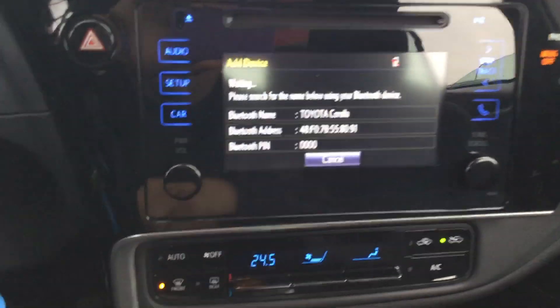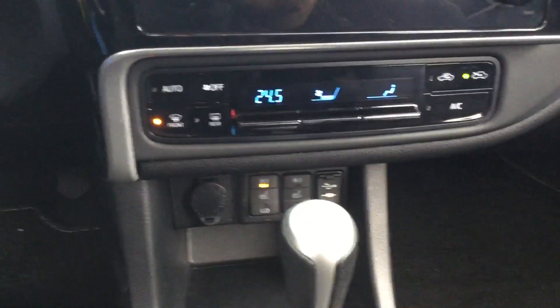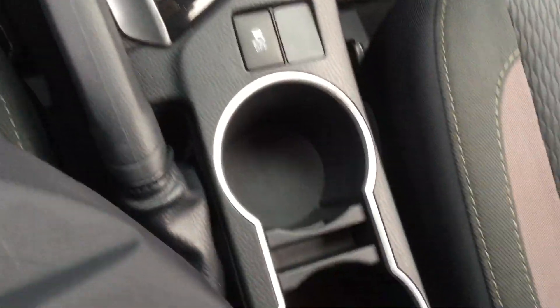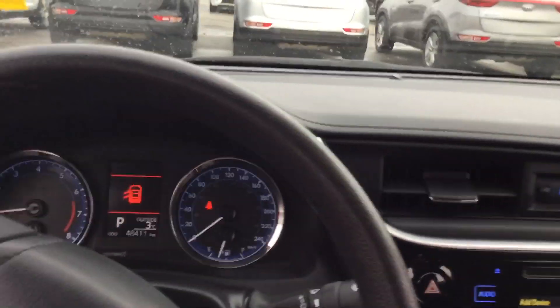To the right here you have a beautiful dash display with a touchscreen, heated seats, AC — it is automatic. Very clean.